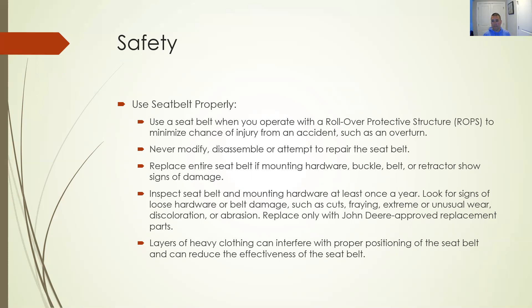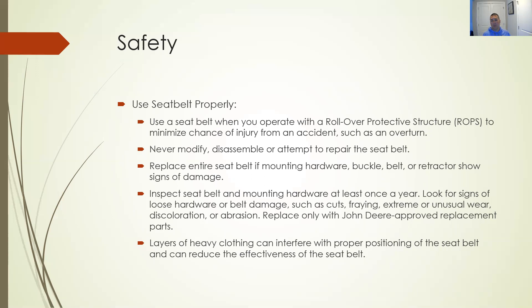Inspect those seatbelts and the mounting hardware — make sure the handholds are tight. Be careful of heavy clothing, which can interfere with the positioning of the seatbelt. With a big heavy jacket on, there's that much more padding — adjust properly according to the safety manual.